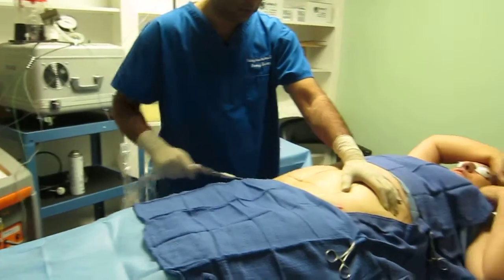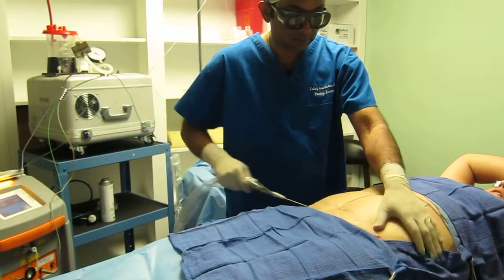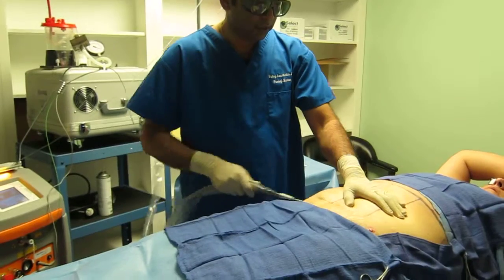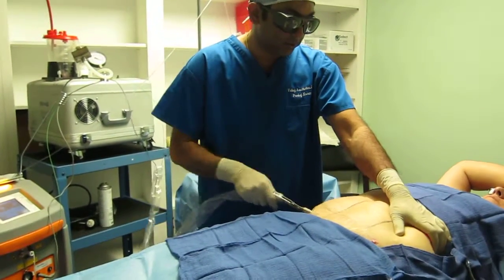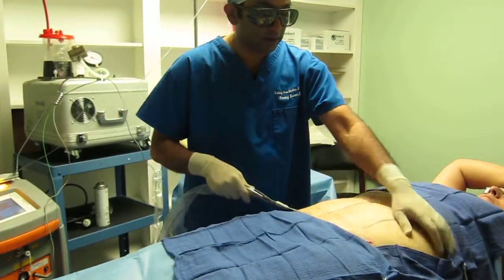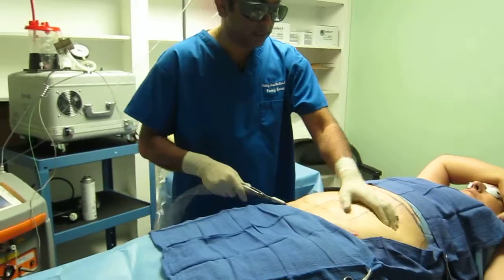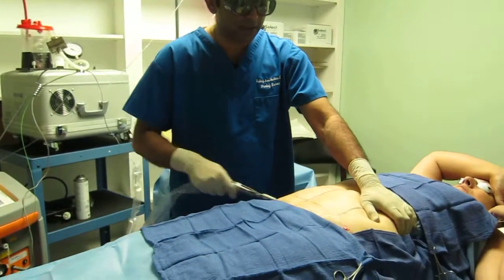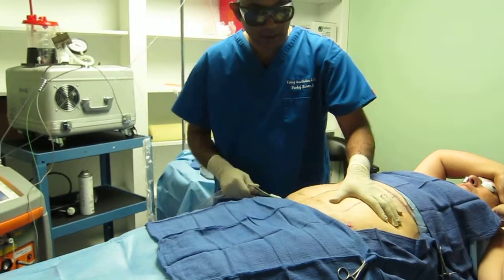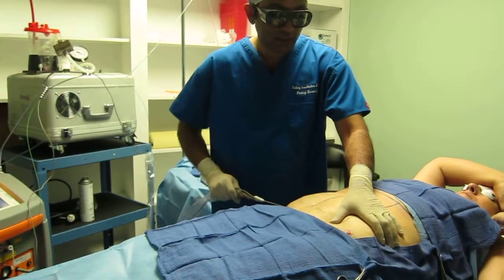When asked about body sculpting, the doctor explained: body sculpting is not the whole body, but people have different areas of concern. They could have a double chin, a turkey neck, an area around the bra strap, the knee area, thighs, inner thigh, outer thighs, upper buttocks, or hips area. All of those are part of body sculpting.